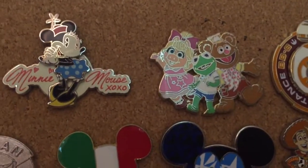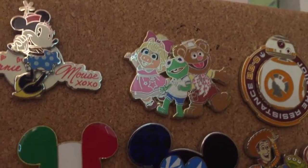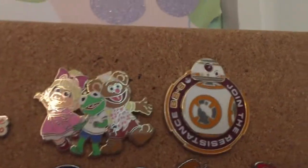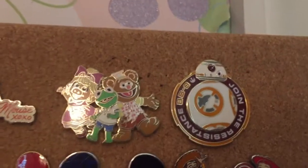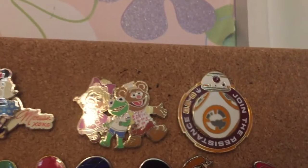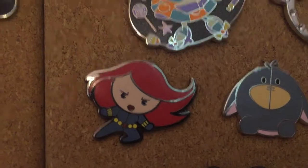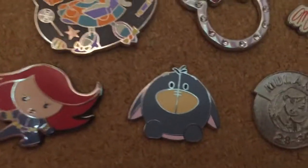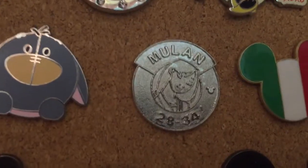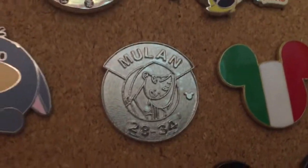Next I have my Muppets collection with Muppet Babies — Miss Piggy, Kermit, and Fozzie. Moving on, I have a Star Wars collection which has a BB-8 pin that says 'Join the Resistance,' and this one also spins. I have my Marvel collection which has Black Widow, my Winnie the Pooh collection which has Eeyore, and my Rare collection. Again, if you see those Hidden Mickeys, that means it's rare.